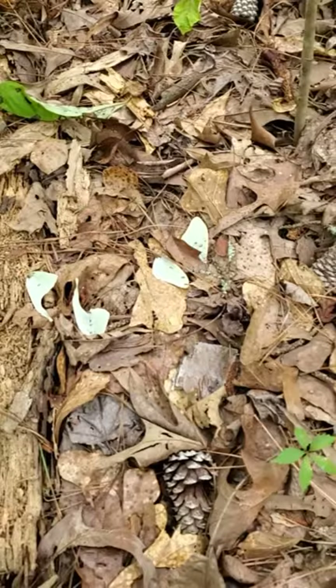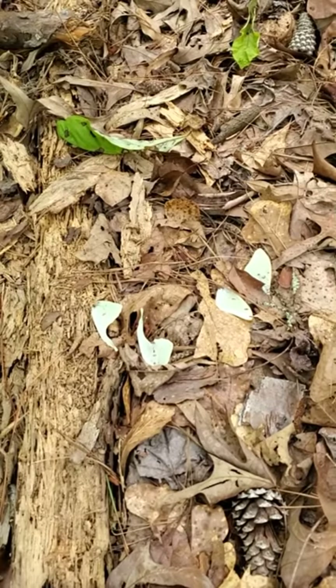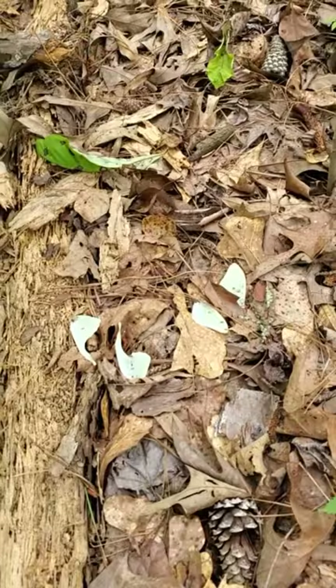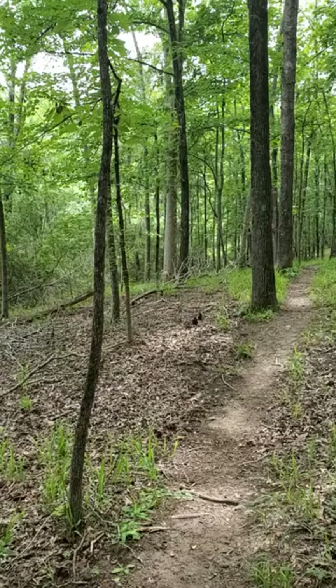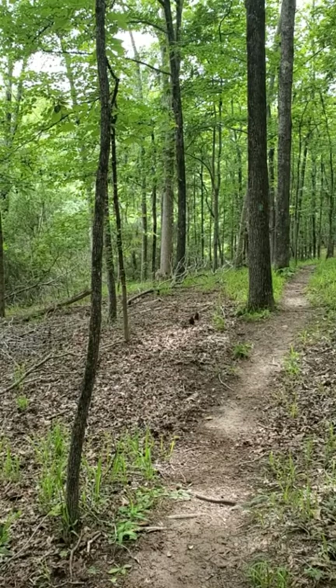Sometimes we just happen upon really cool things. This happens to be the remains of a luna moth. Luna moth bodies are pretty large, and foxes and other predators would love to make a meal out of them — and this guy looks like that's exactly what happened to him. Just a neat little moment.